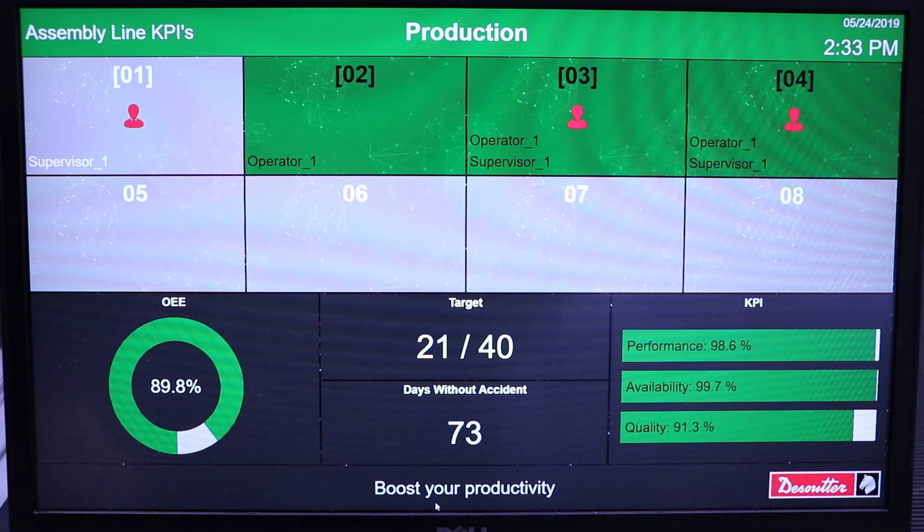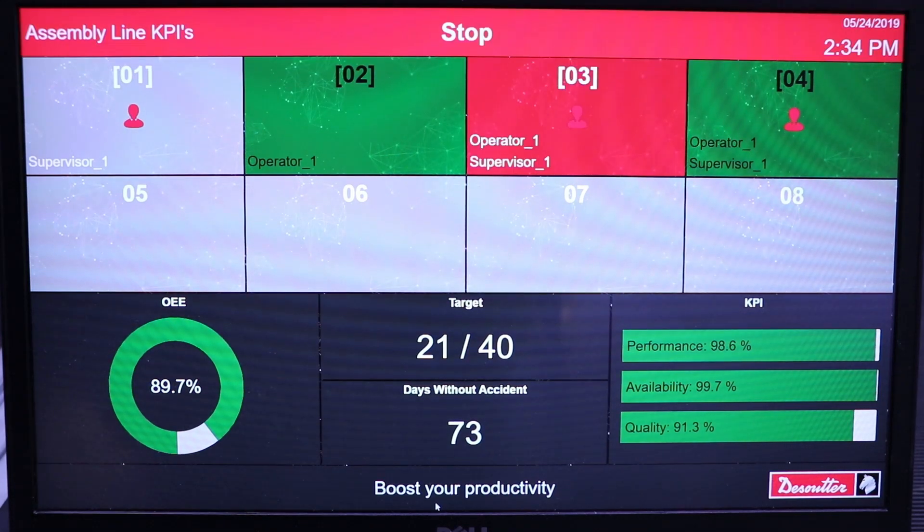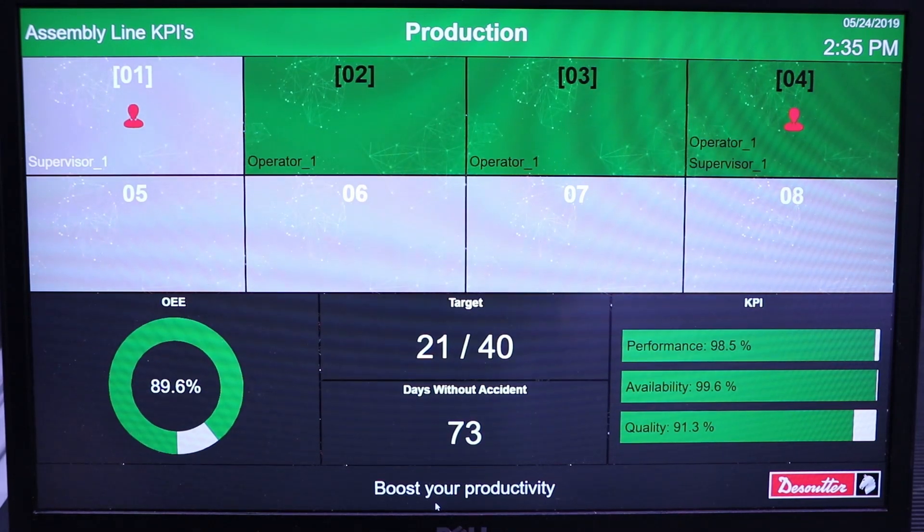Automatically, as you can see, the dashboard will update dynamically the number of good products produced. Looking further at this dashboard, we've got many pieces of information. On top of the screen we've got the status of each station of the line — here we've got eight stations and three are running. The information is coming directly from the status of the Infinity Station. As soon as a call is raised, the line is stopped due to station number three in our example.